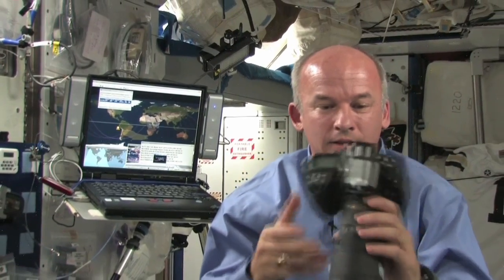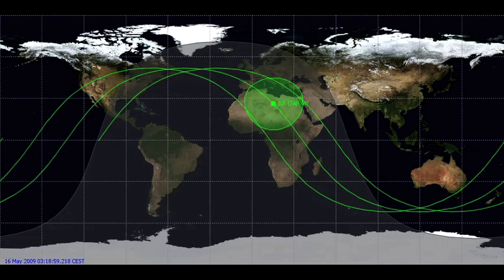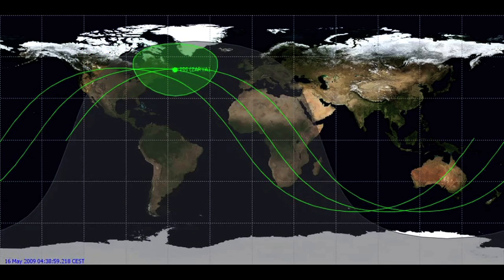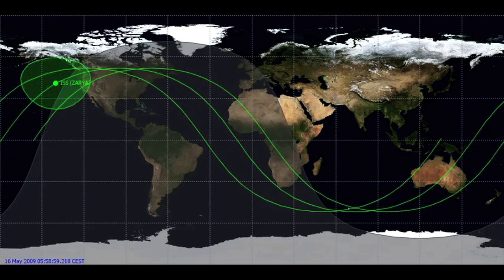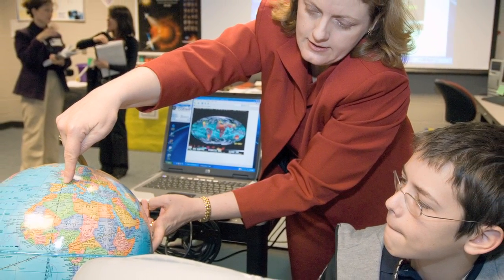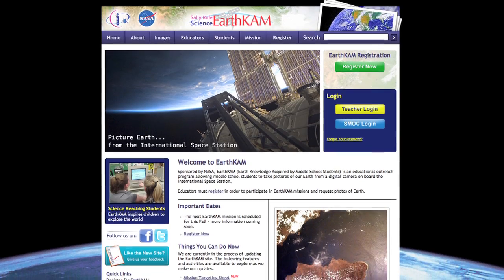It's a camera just like this, and it often has a 180-millimeter lens. We put it in the camera, connect it up to a computer, and the students that participate in EarthCam are able to program the time that they want the camera to take a picture. They can predict where the International Space Station will be over land at any given time, so if they know the ISS is passing over a feature of the Earth they're interested in, they know the exact time and they program the camera to take the picture.